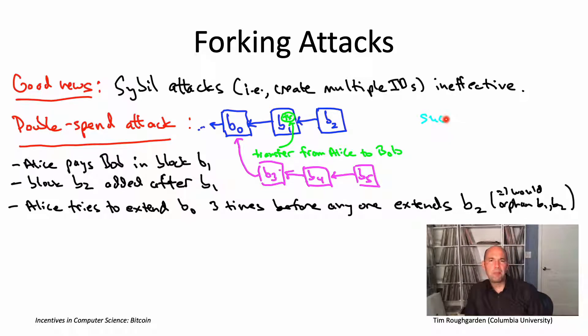What's the likelihood of a double-spend attack like this working? It depends on what fraction of the overall computational power Alice possesses. Because all miners are basically doing random guessing, the probability that Alice finds the next eligible block equals the fraction of overall computational power she controls. If she controls an alpha fraction of overall power, getting lucky once has probability alpha. To pull off this particular double-spend attack, she would need to get lucky three times in a row — beating all other miners three consecutive times. So that happens with probability alpha cubed.